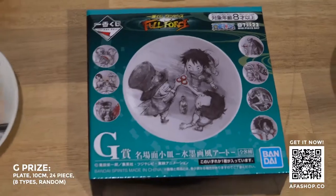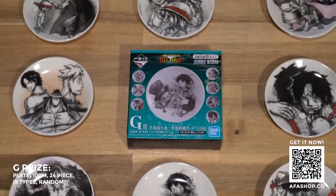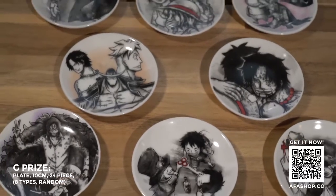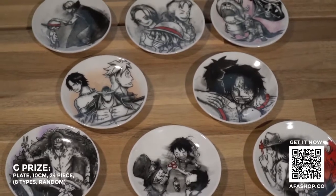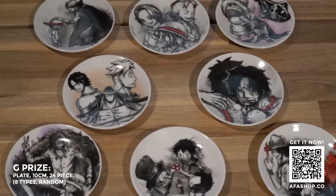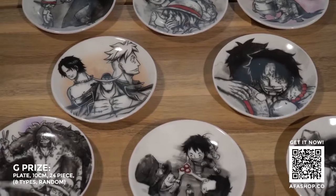We also have prize G. We have all the episode scenes from the anime — from when Luffy was young, all the way to the most recent art and episodes, including Luffy and his brotherhood parts. These plates are not really for eating off — they are for people who are really into One Piece, as they feature iconic moments from the series. You can put them on display or use them as decorative pieces.